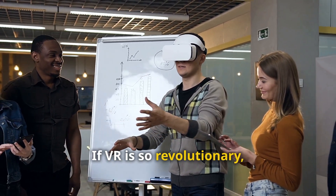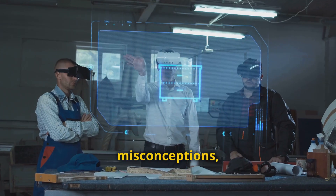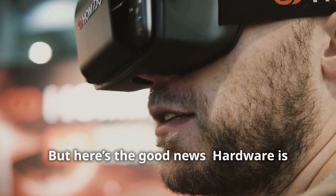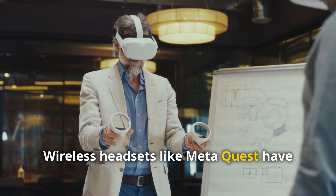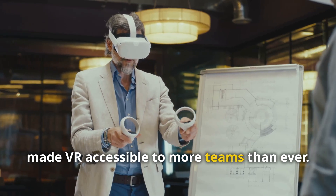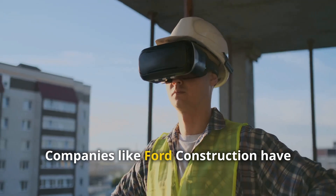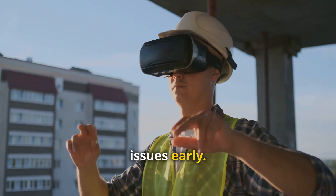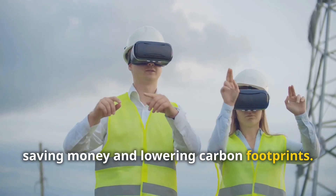If VR is so revolutionary, why hasn't every company adopted it? Barriers like cost, misconceptions, and lack of training have slowed adoption. But here's the good news: hardware is becoming cheaper and easier to use — wireless headsets like the Meta Quest have made VR accessible to more teams than ever. The return on investment is undeniable; companies like Ford Construction have saved millions in rework costs by catching issues early. VR also reduces travel needs, saving money and lowering carbon footprints.